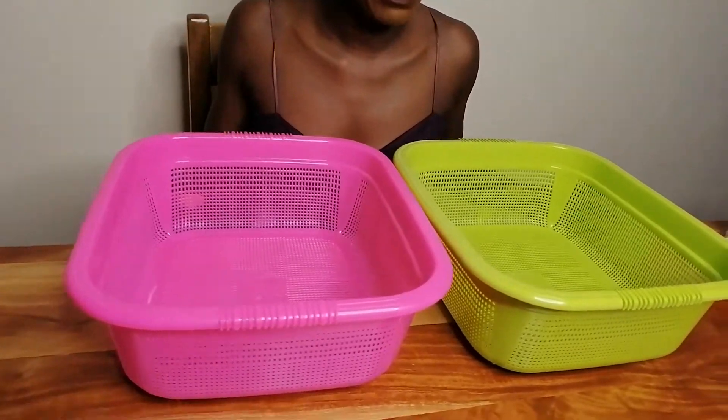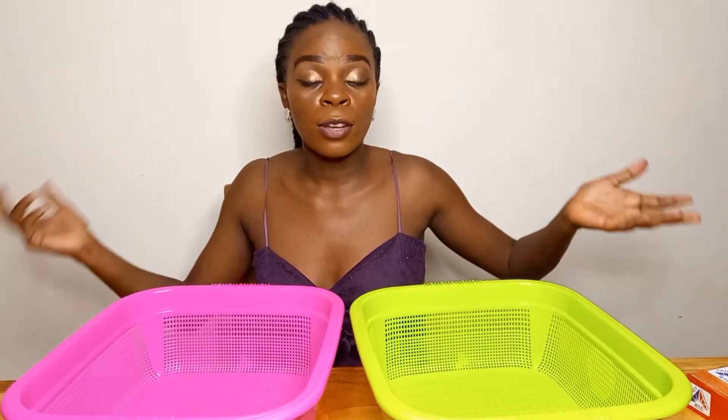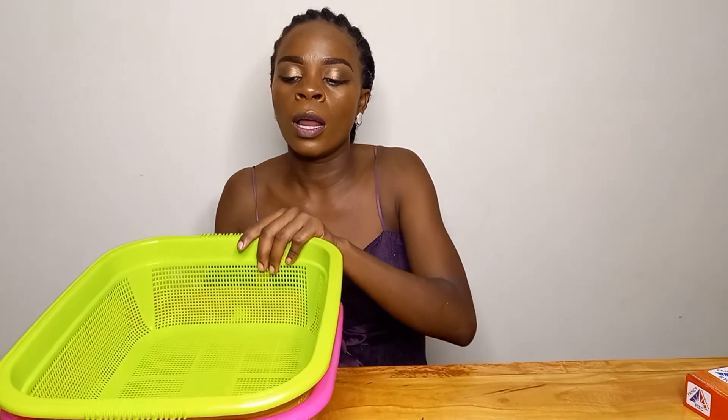I also got these two racks — very functional with a nice color pop. I picked green and pink, which looks like fuchsia on camera. I use one for my medicines since I keep my drugs in the pantry rather than a separate shelf, and the other one will be for fruit or anything else that needs such a rack. This was only 100 shillings each. I felt let me just take two just in case, but I'm sure I will put both to good use.